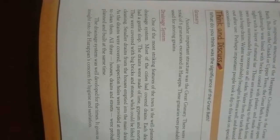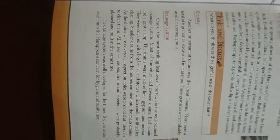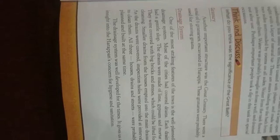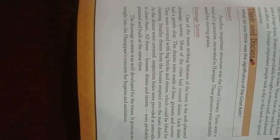Inspection holes were placed at intervals so that they could be cleaned from time to time. All three — house drains, street drains, and structures — were probably planned and built at the same time. The drainage system was well-developed for its time, giving us insight into the Harappans' concern for hygiene and sanitation.